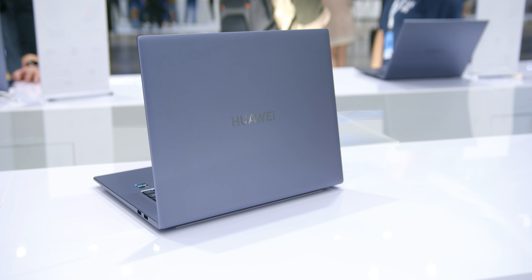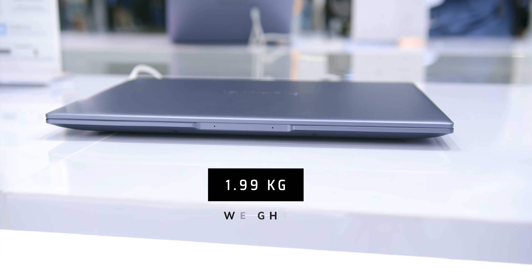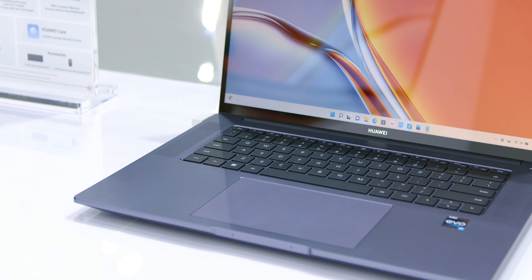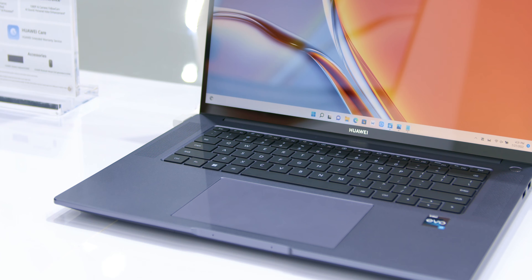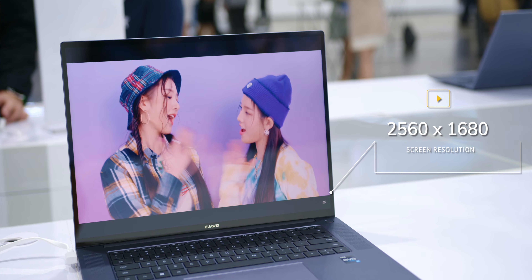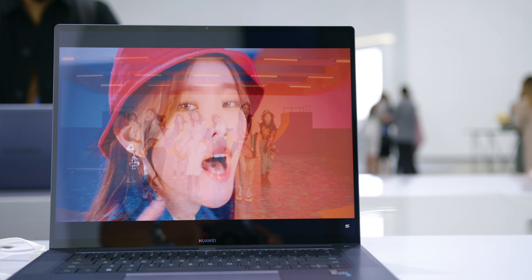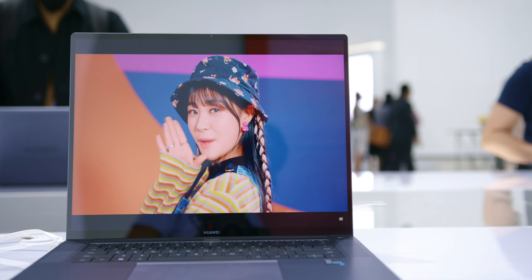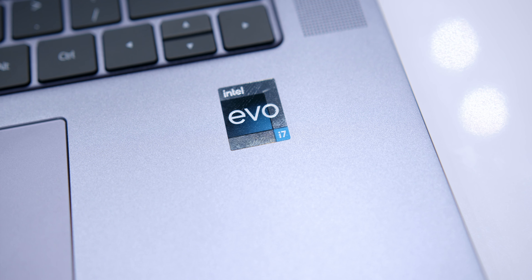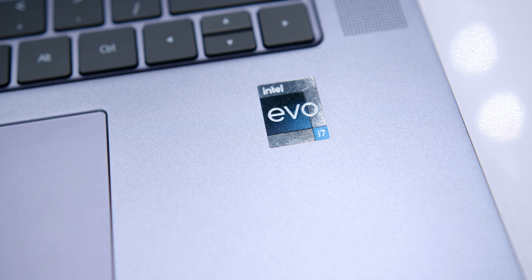The second laptop introduced was the Huawei MateBook 16S, which is catered to creative and working professionals. It has a professional and polished look in space grey, is only 17.8mm thick, and weighs 1.99kg. It features a symmetrical keyboard, trackpad, and speaker outlet holes, with a 140mm by 90mm glass touchpad and a high key-travel keyboard at 1.5mm. The screen is a 2.5K resolution of 2560 by 1680 pixels with a 90% screen-to-body ratio and a 3:2 aspect ratio.